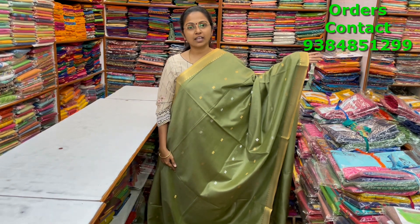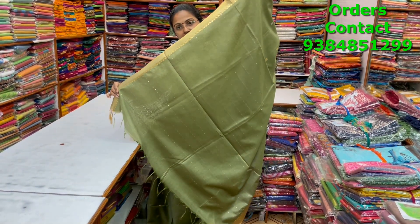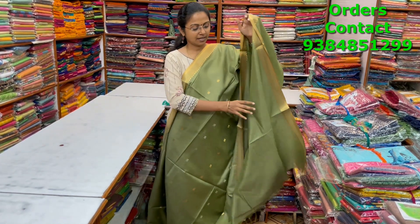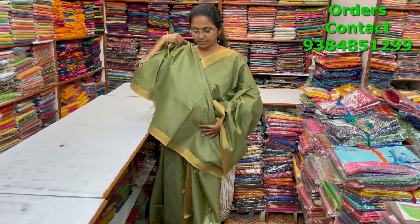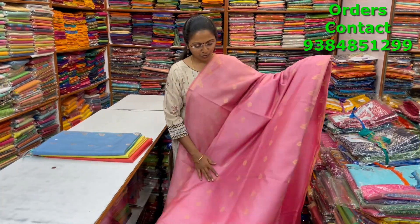A very pretty beautiful ilaichi green shade kadi silk saree with small zari borders on both sides and beautiful buttas running through the body. The pallu has lovely sequence work and the blouse is shown. The price of this saree is ₹950.